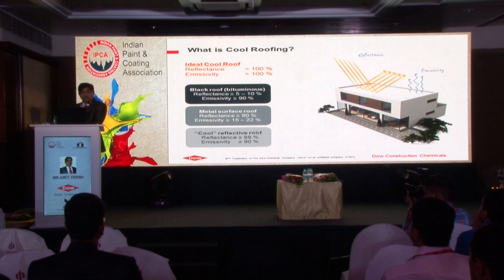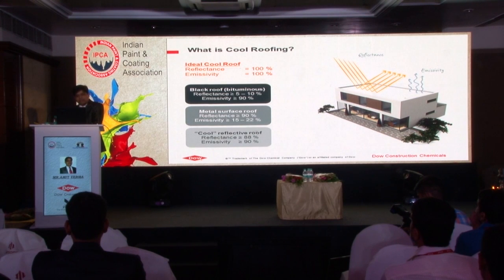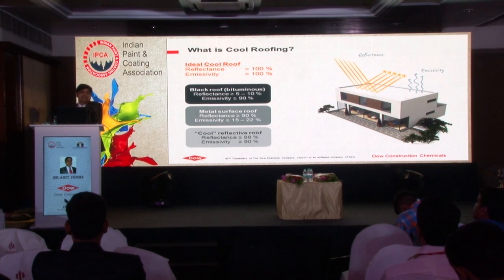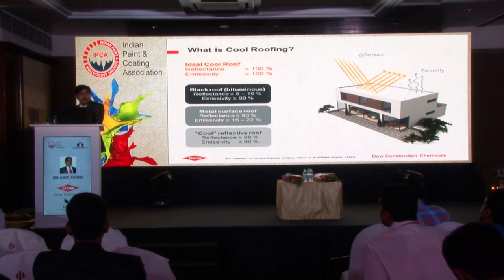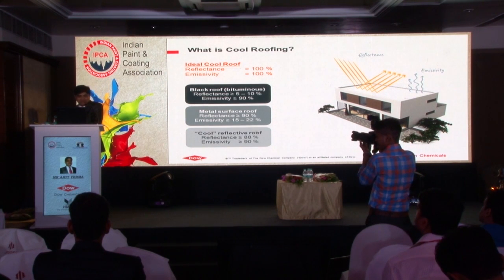Before going to the chemistry, let's discuss why it gives cool roof properties. There are two physical performance parameters: reflectance and emittance. Reflectance is how much of the sunlight falling on the roof is reflected back to the environment. Reflectivity matters more when your heat source - the sunlight - is there. Emissivity is when the sun sets - it is how quickly the body emits whatever energy has been stored. Ideally it should be 100%, but the ideal roof of 100% reflectivity and emissivity is not possible.